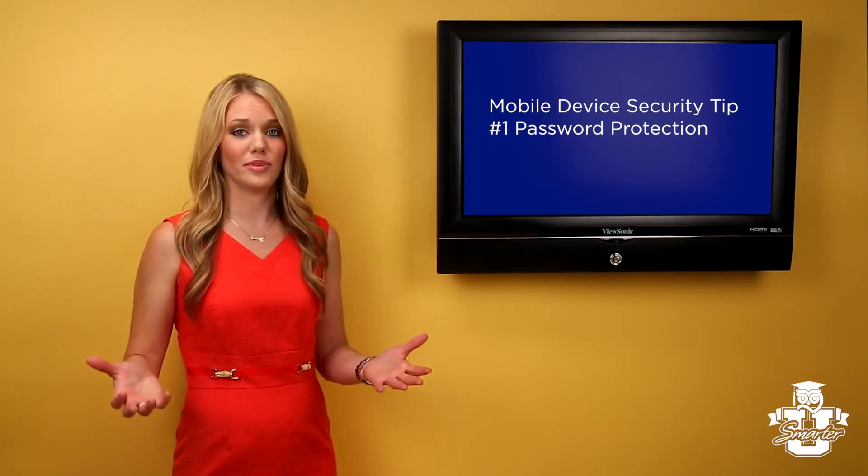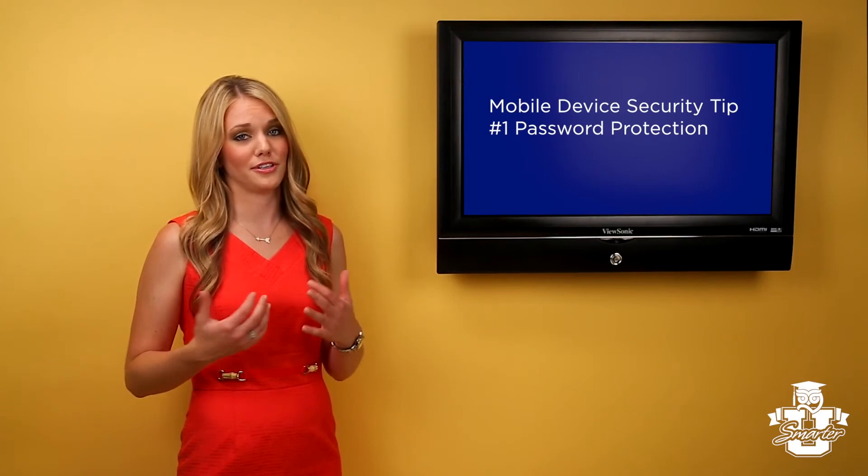Choose a password based on something significant to you, not on its ease of use, like 1234 or 2580. Even though it may be less convenient to have a password on your phone, the security far outweighs the problems that could occur if someone gets a hold of your phone and is able to steal all of your information.